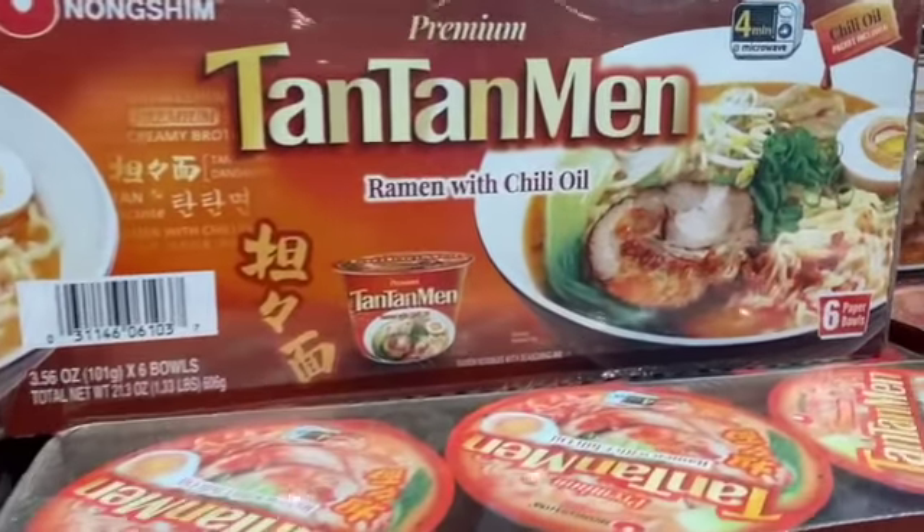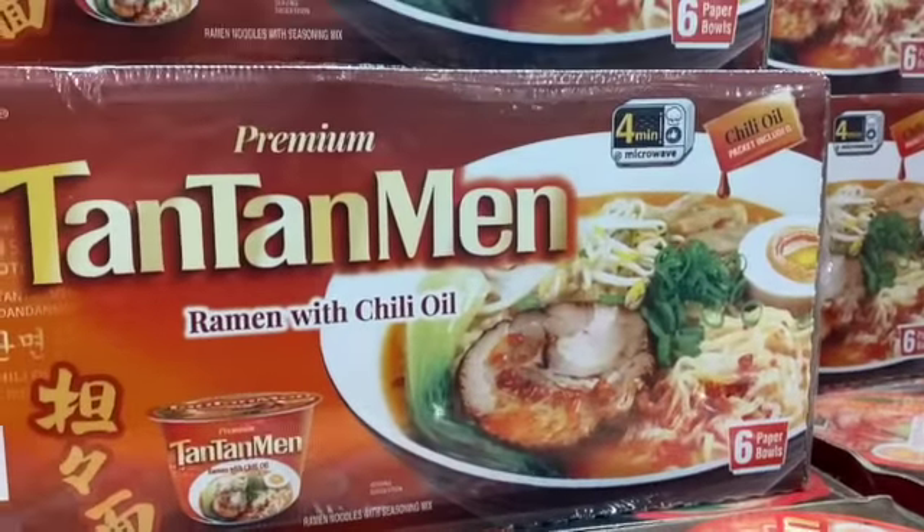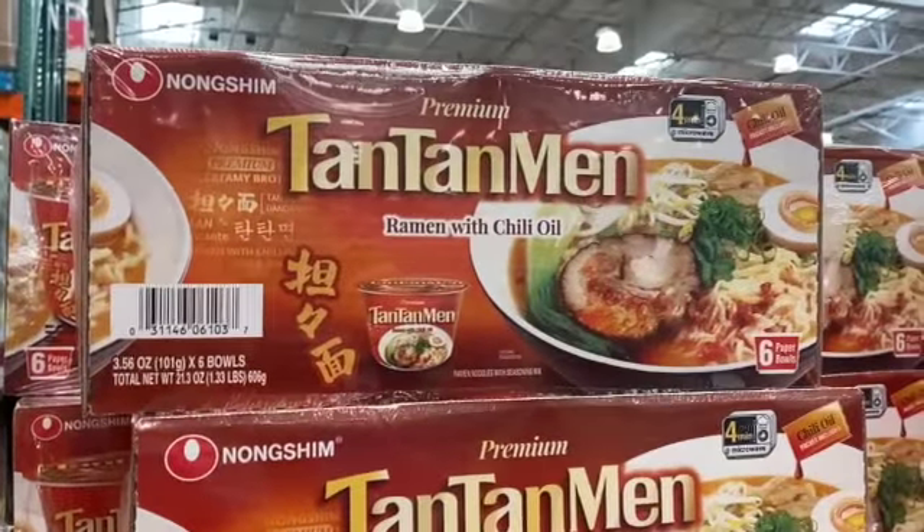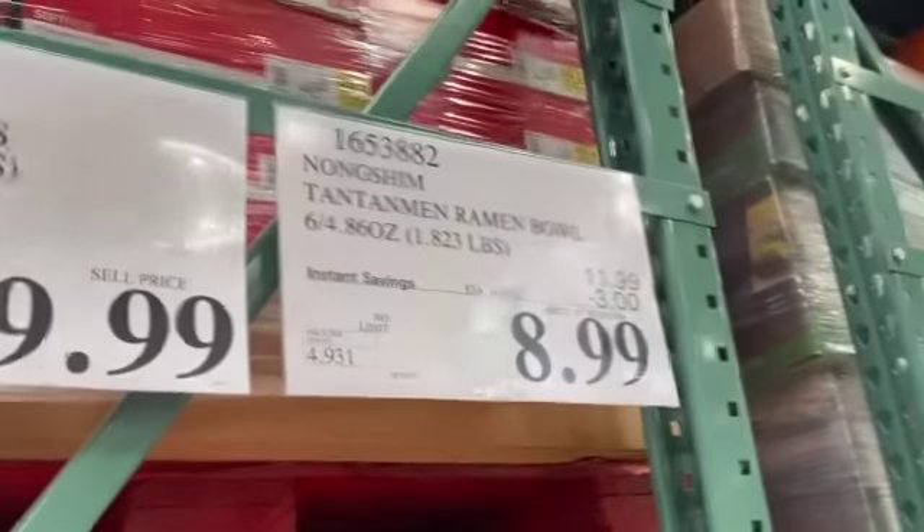Six bowls premium Tan Tan Men Ramen with Chili Oil, $11.99, take $3.50 off, $8.99.